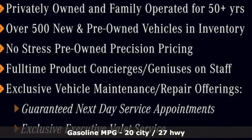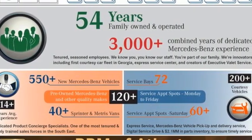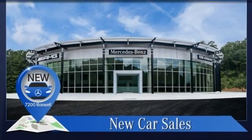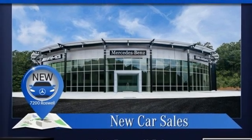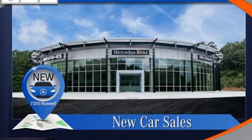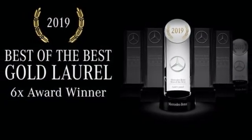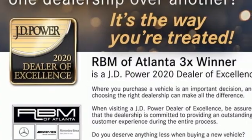Integrated navigation system, front heated and ventilated leather bucket seats, Wi-Fi hotspot, hands-free liftgate, twin-turbo V6 engine, automatic suspension management, streaming audio, dual zone climate control, rear wheel drive, automated parking sensors, and automatic transmission.